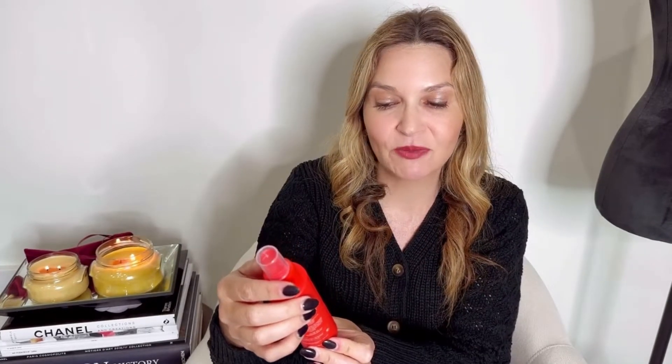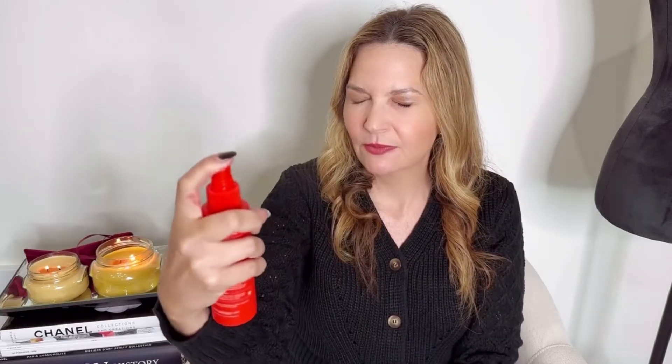Next, this Tower 28 facial spray. Let me smell it — it smells like a spa. It smells clean, doesn't have a strong smell, just that clean smell. I like it. Save Our Skin. I love facial sprays just to give that freshen-up feeling every day.